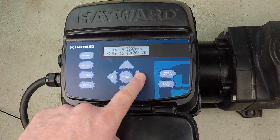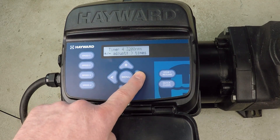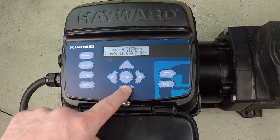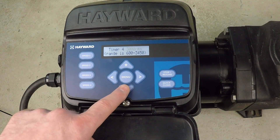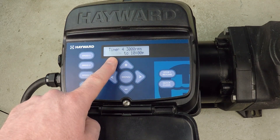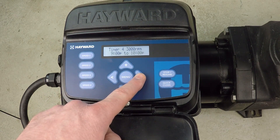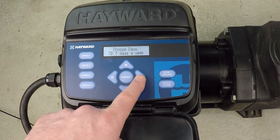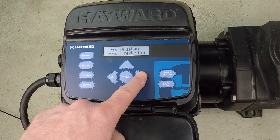Once again, I want to put an hour at 3,000 RPM. This is perfect — it's already in here. From 9 PM to 10 PM, we'll have another hour at 3,000 RPM. Seven days per week. Timer four is done.